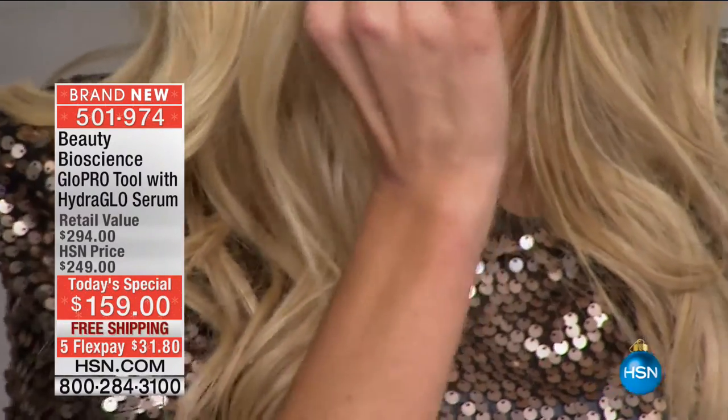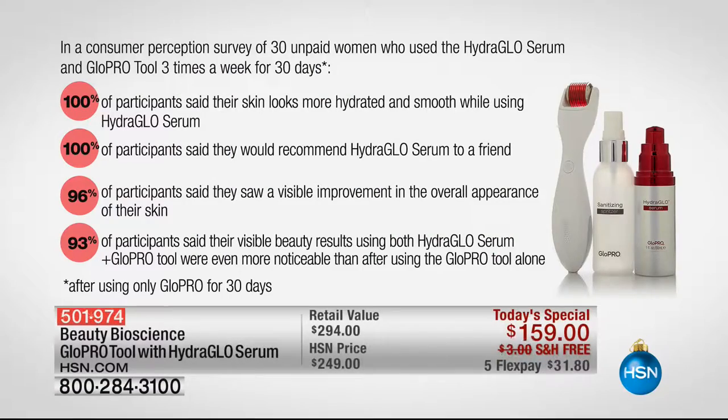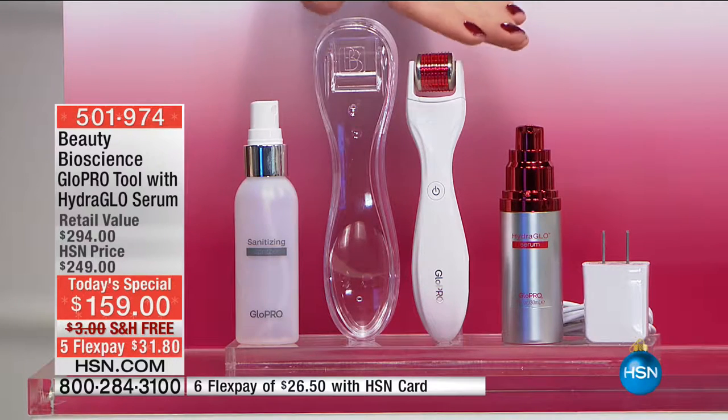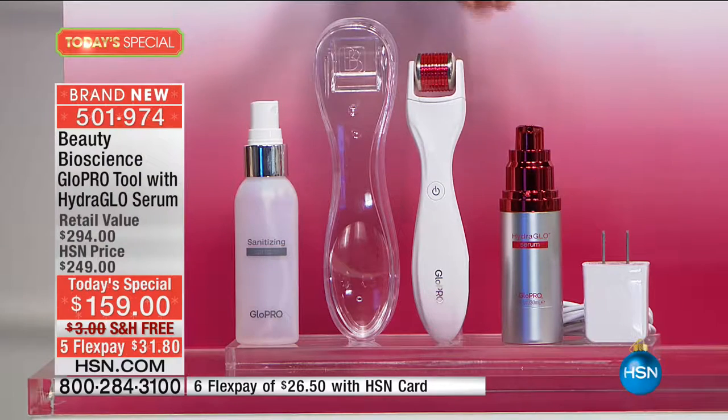When I used my retinol product with this tool, it was like I used it for the first time — I got the tingle again. Everything you're buying and loving right now is going to work so much better paired with the tool. A survey of unpaid participants showed: A+ ratings across the board. 100% said their skin looks more hydrated and smooth. 100% said they would recommend the hydro-glow serum to a friend. 96% saw visible improvement in overall appearance. 93% said visible results using both the serum and the Glow Pro tool were even more noticeable than using either alone.